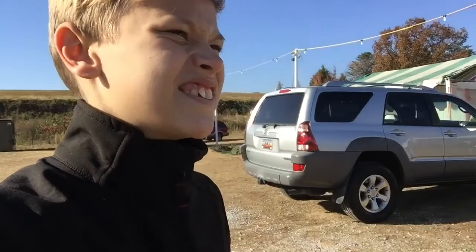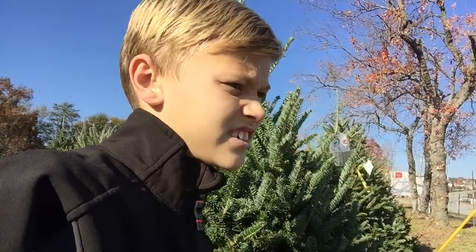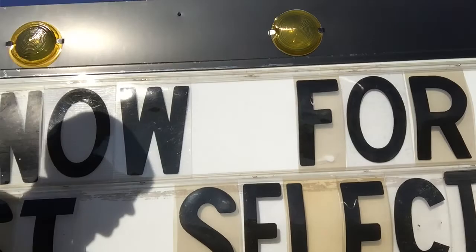This market is just on a road. There's this sign over here — it says, shop now for the best. I mean, come on. This is not going to be the best selection of trees. We're going to have better selections.